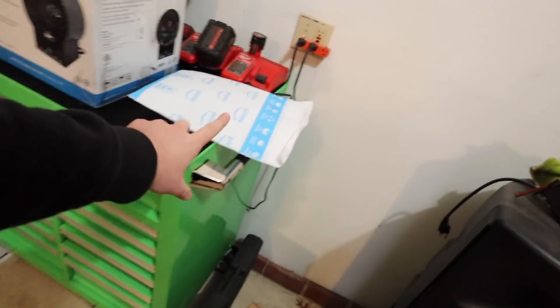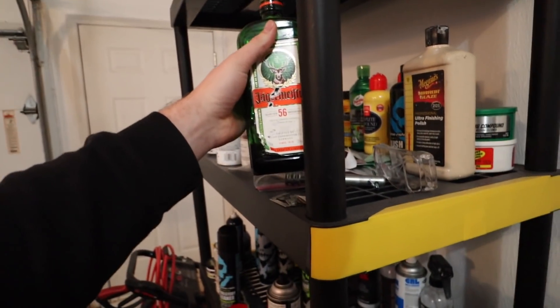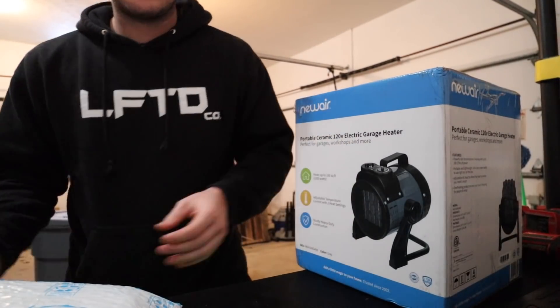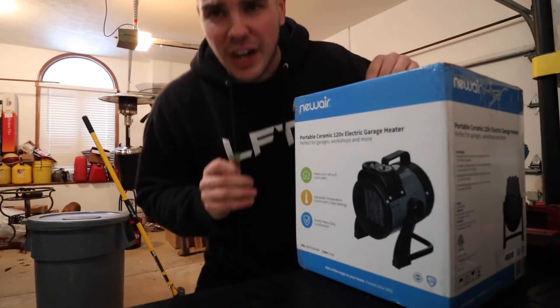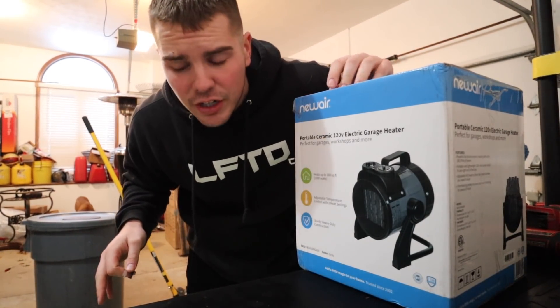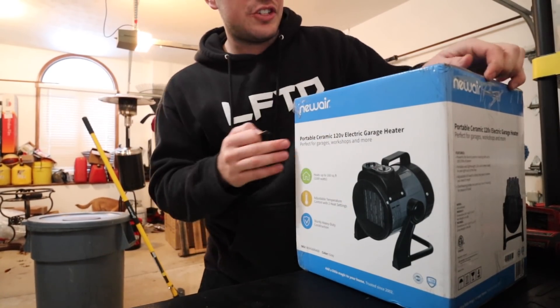Then we're going to unbox some Chevy parts — I literally went crazy on Amazon and started ordering. We might actually be installing one item today because we're kind of rolling around illegally right now, so we might be able to fix that. I'm excited to give the heater a try here in the shop — I know a gas heater would probably be better for an area like this, but I didn't know a product like this was on the market, and if I didn't know, you guys probably didn't either.